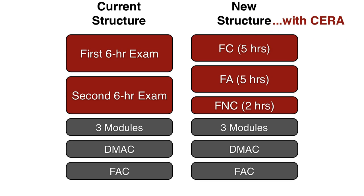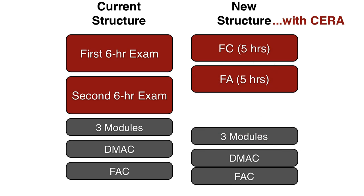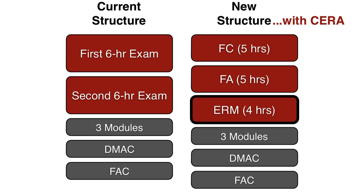You will also have the option of picking up the CERA credential on any track. The way you do that is by eliminating that 2-hour exam and taking the 4-hour ERM exam instead. So really, for an extra 2 hours worth of exam time, you could leave with a CERA. Personally, I think that's a pretty good deal for only 2 hours more of exam time.